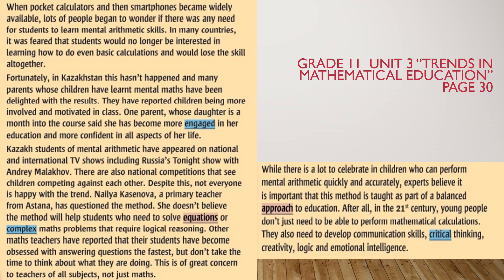Despite this, not everyone is happy with the trend. Naila Kasyenova, a primary teacher from Nurzoltan, has questioned the method. She doesn't believe the method will help students who need to solve equations or complex maths problems that require logical reasoning. Other maths teachers have reported that their students have become obsessed with answering questions the fastest, but don't take the time to think about what they are doing. This is of great concern to teachers of all subjects, not just maths. While there is a lot to celebrate in children who can perform mental arithmetic quickly and accurately, experts believe it is important that this method is taught as part of a balanced approach to education.